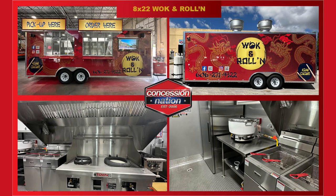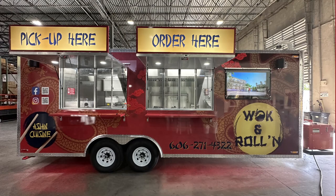Check out this 8 by 22 foot Asian cuisine food trailer, built by Concession Nation for walk and roll-in.